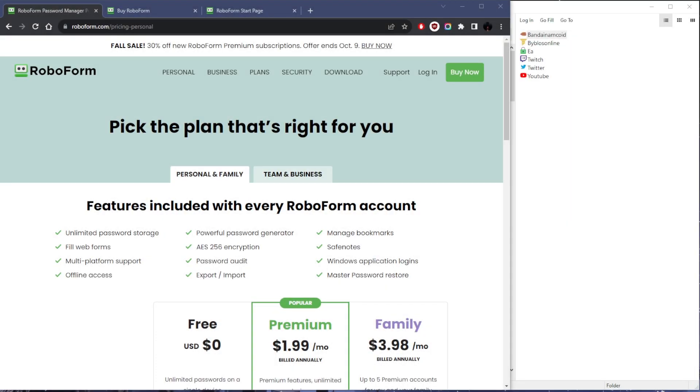What's going on everybody, welcome back. Let me show you guys how you can get a RoboForm discount that is better than what you would usually get.